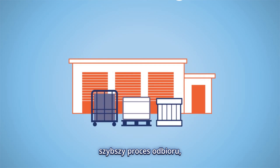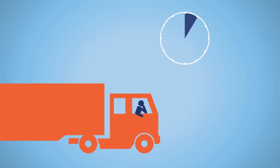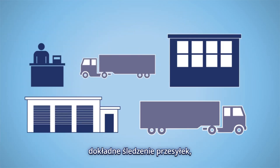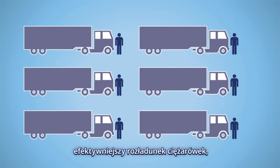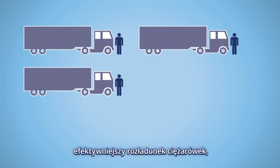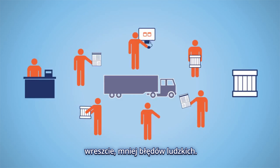The advantages? A faster receiving process. Shorter waiting times for truck drivers. Precise tracking and tracing of shipped goods. More efficient deployment of trucks and drivers. Finally, less human errors.